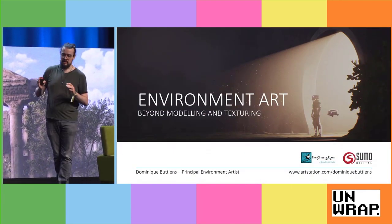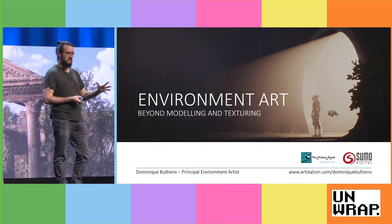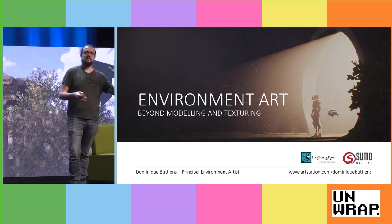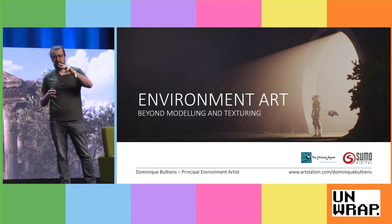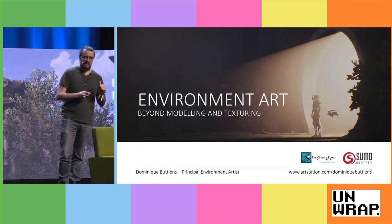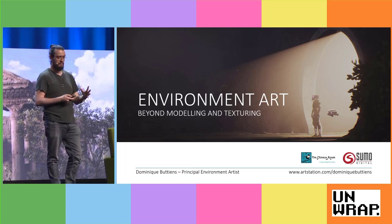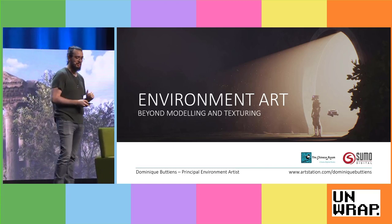For this talk, I wanted to focus on what it means to be an environment artist and their role in the team. Everybody can agree that they model, texture, and do set dressing — but so do 3D artists and 3D generalists. So what sets an environment artist apart? I like to start with getting on the same page about what the objectives are, though it might be a little bit vague at first.